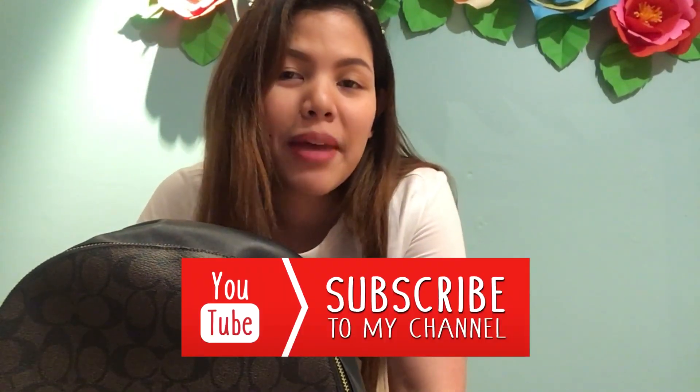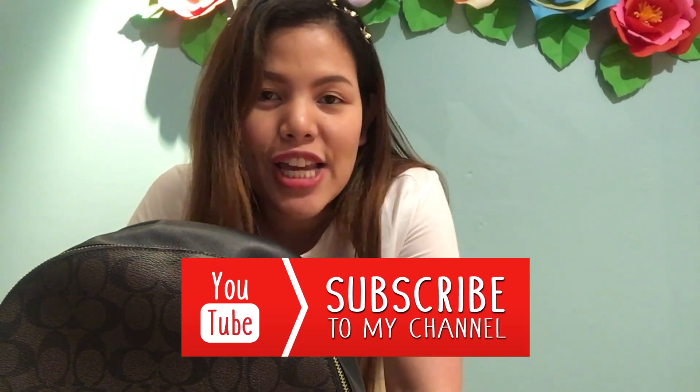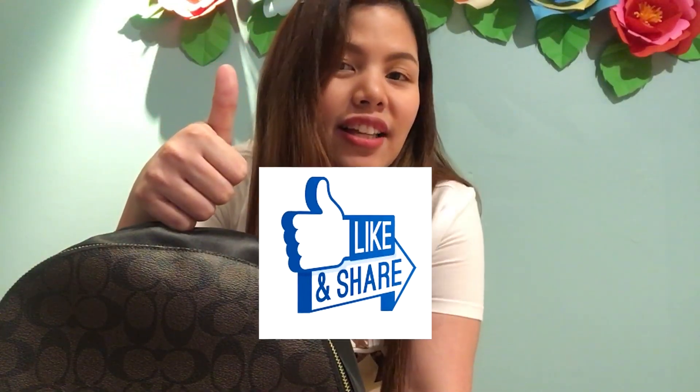Thank you so much for watching everybody. I hope you did like this video. If you're new to my channel please don't forget to subscribe and hit the notification bell to be notified of videos I'll be uploading in the future. Don't forget to hit like if you loved this video. See you in my next video — have a nice day loves, goodbye!